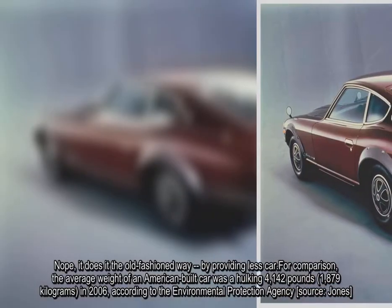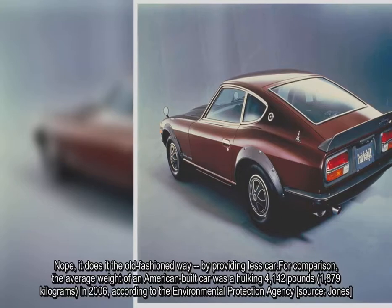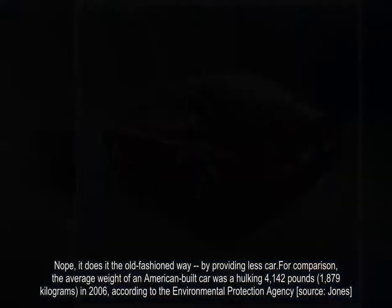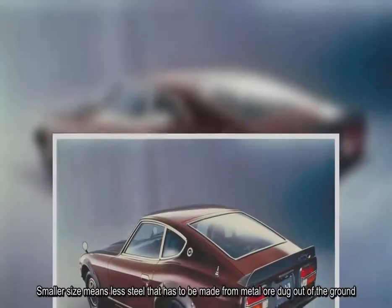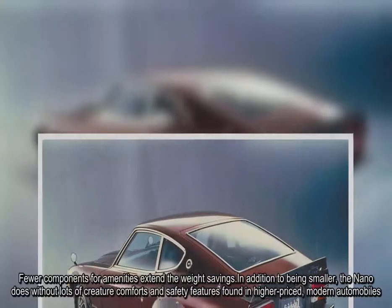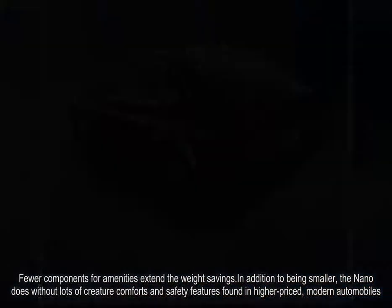For comparison, the average weight of an American-built car was a hulking 4,142 lbs. Smaller size means less steel that has to be made from metal or dug out of the ground. Fewer components for amenities extend the weight savings. In addition to being smaller, the Nano does without lots of creature comforts and safety features found in higher-priced, modern automobiles.